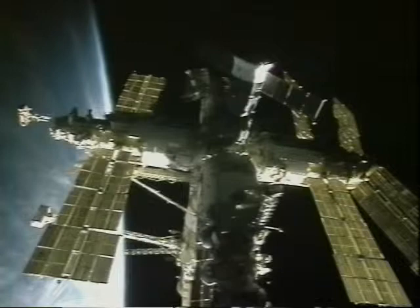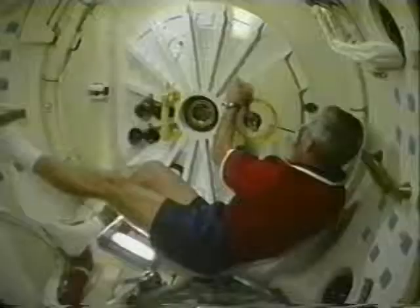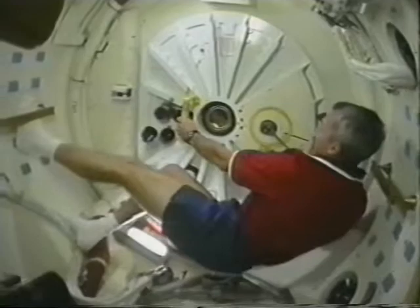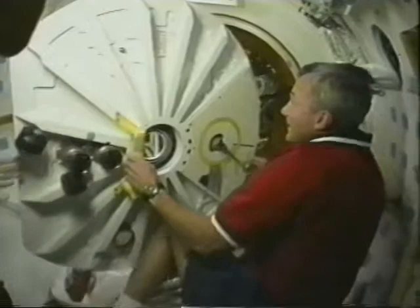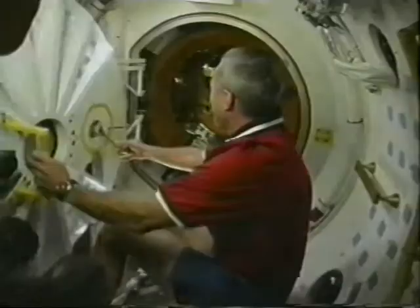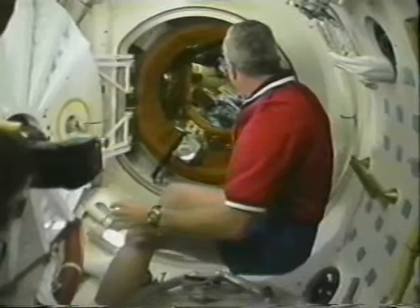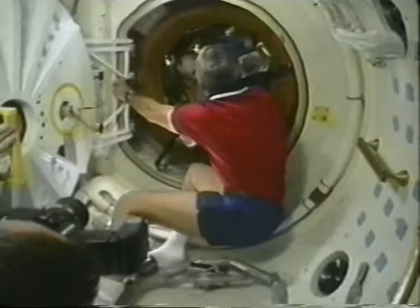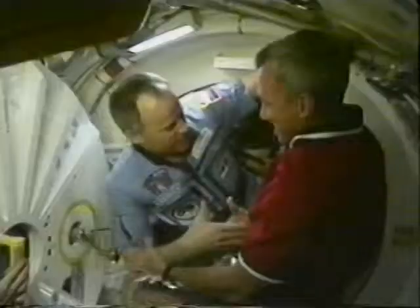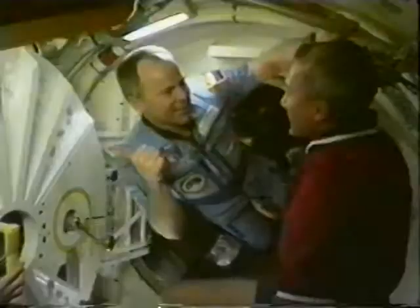This is a view through the hatches into Mir, and you can see some anticipation there. There's some regret and some happiness when that hatch opens. It's a Russian superstition not to shake hands across the hatch — it brings you bad luck. So I'm going to pull the Russian commander Anatoli into the space shuttle. It's really quite emotional to rendezvous and dock and see friends at such a remote outpost. And that's Anatoli, the Russian Mir commander.